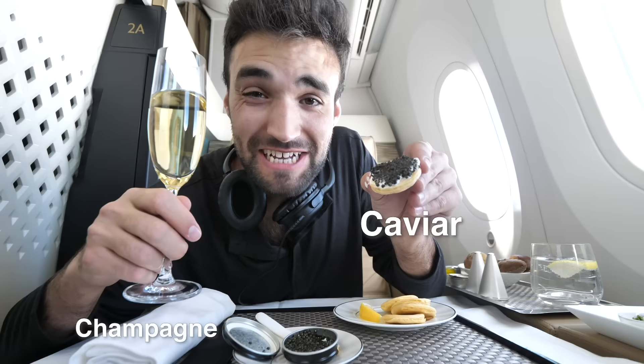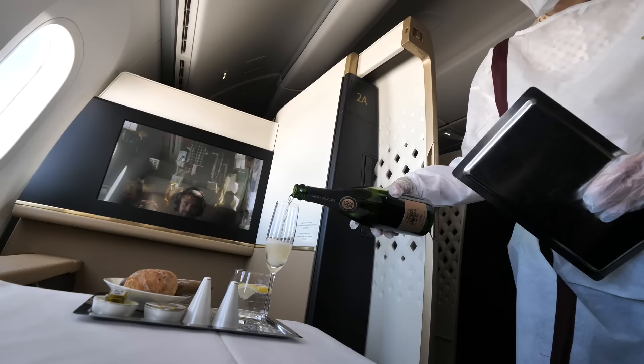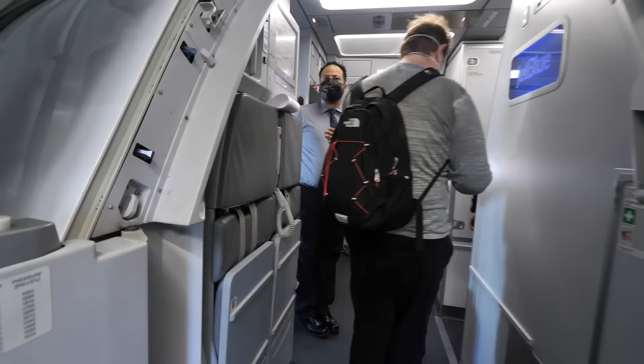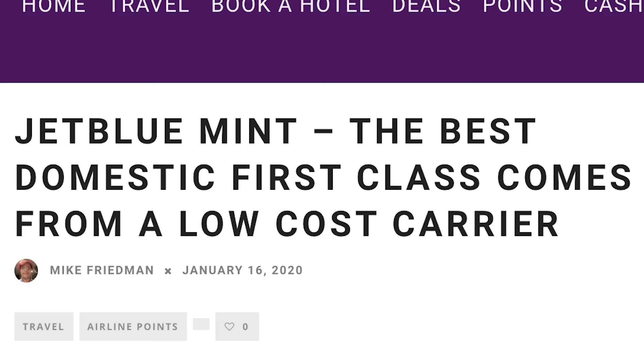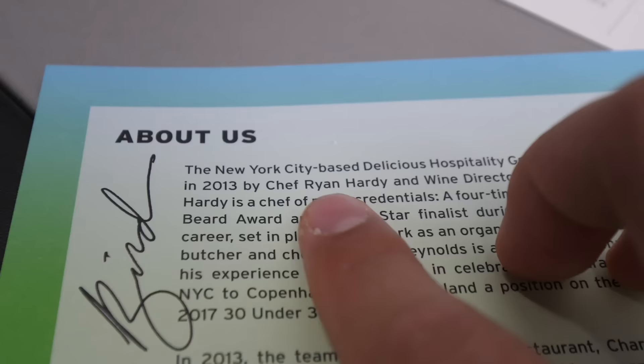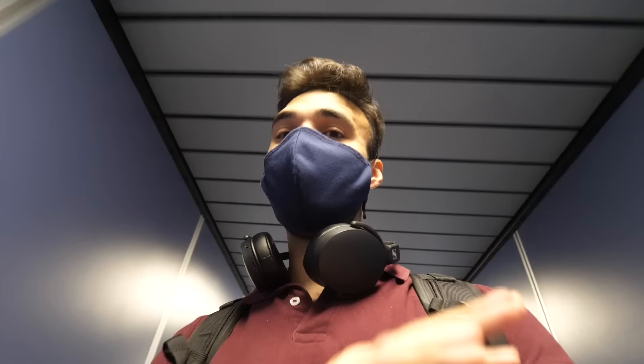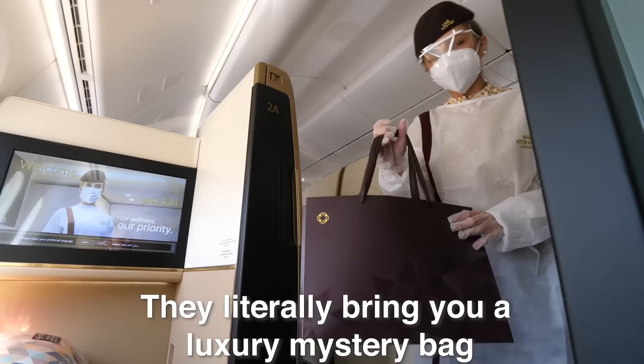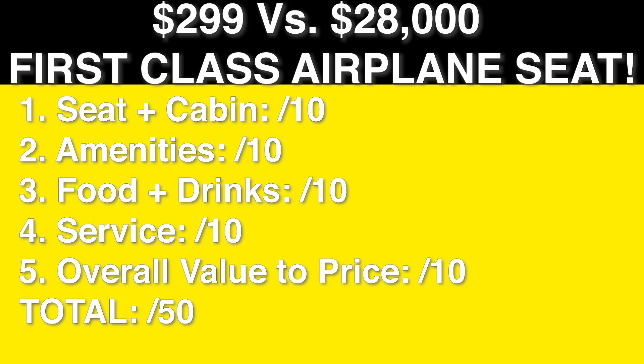Today we're comparing the world's cheapest first class airplane seat at $299 with one of the world's most expensive at $28,000 to see which comes at better value. Right now we're boarding the $299 first class seat — supposedly the best deal in the world — with meal service created by a chef. Later we'll compare a $28,000 seat with $1,000 meals and ridiculous free amenities. We have five different ratings to see how they score out of 50 side by side.